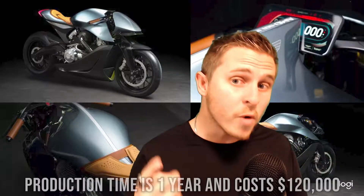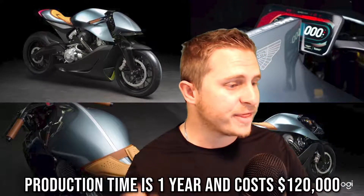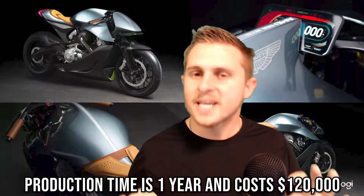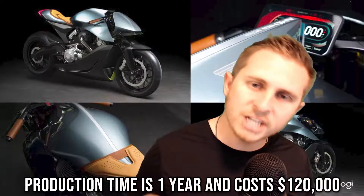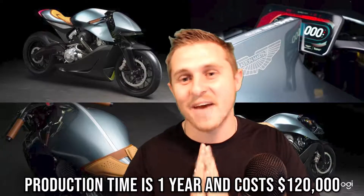Aston Martin not only just joined the SUV game but is now getting into motorcycles too. Each of these bikes is going to take one year to make, and you're looking at a cost of $120,000.